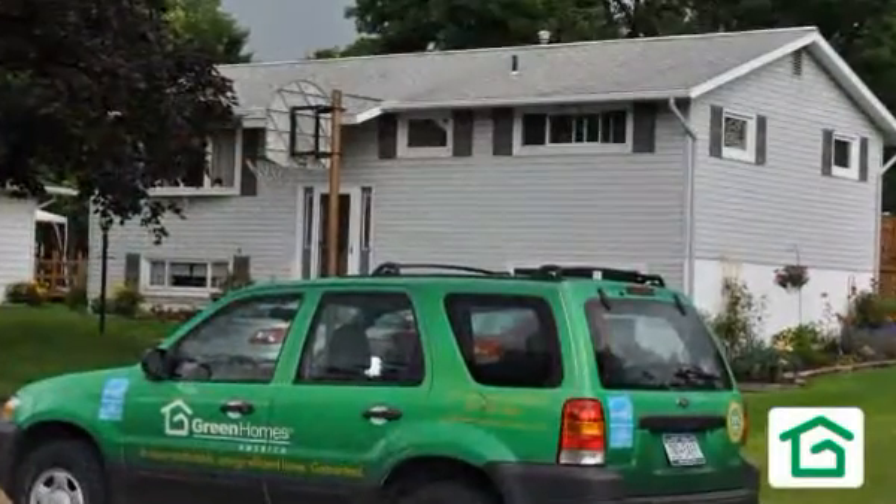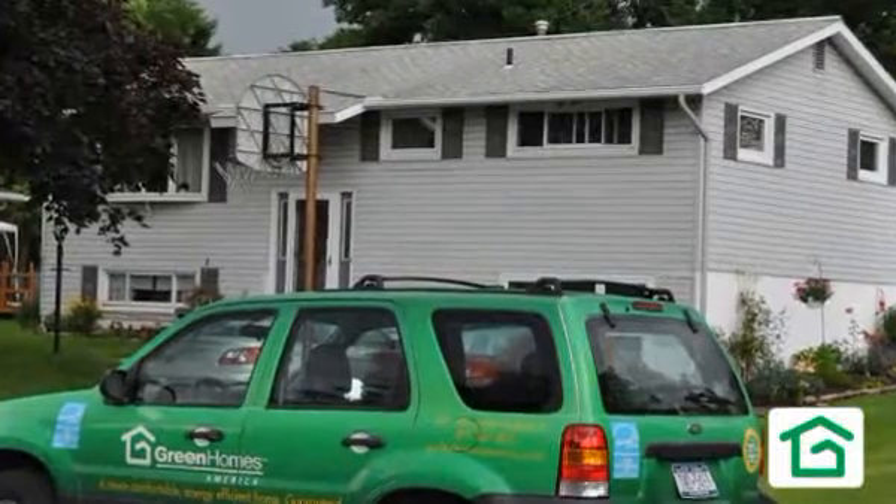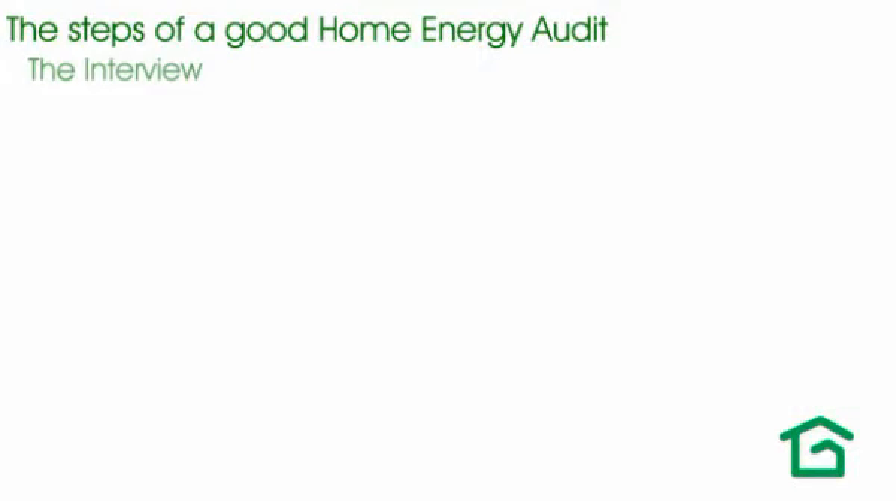A good home energy audit consists of a series of important steps. First, the audit should include a good interview with you, the homeowner. It's your home — you know where the issues are, you know where you experience problems, and you are an important source of information for the advisor.